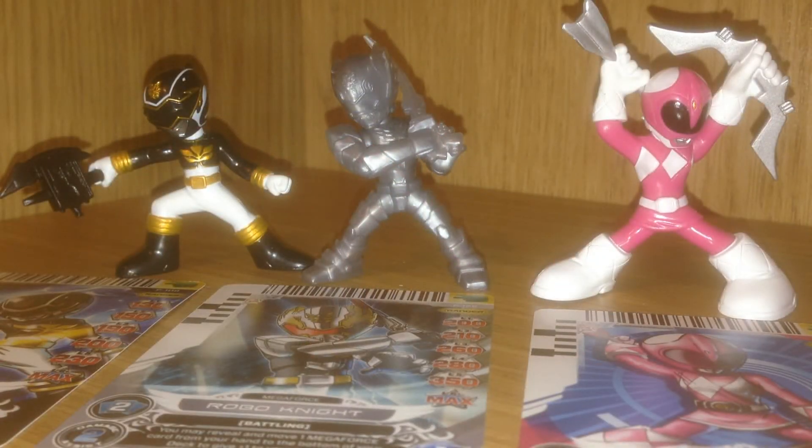So the three we got again were the Black Megaforce Ranger, Robo Knight, and the Pink Mighty Morphin Ranger, who was the really ultra rare version. I'm super excited to have these. I started watching the show recently and I caught the Christmas special — I have to say it's very entertaining. I would recommend it. There's lots of dancing in it and I think you'd like it. So if you enjoyed that, be sure and like and subscribe and I will see you all next time. Later guys!